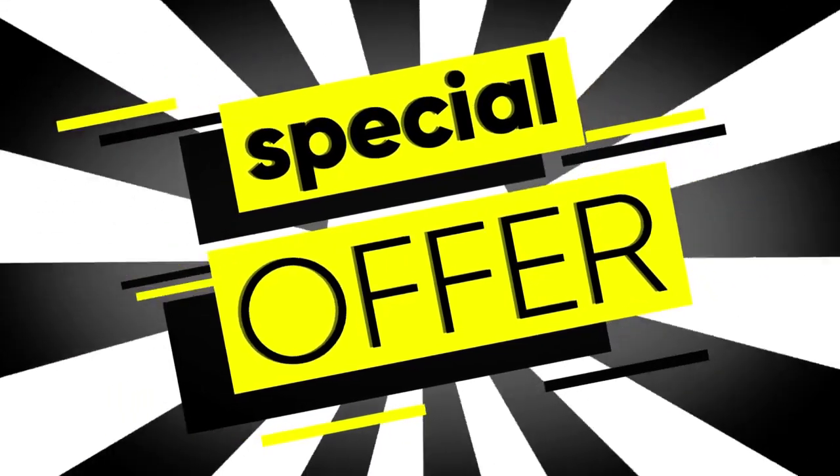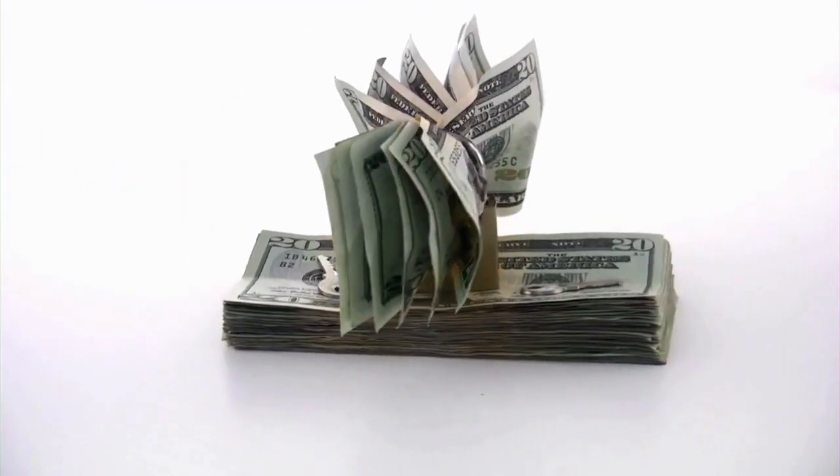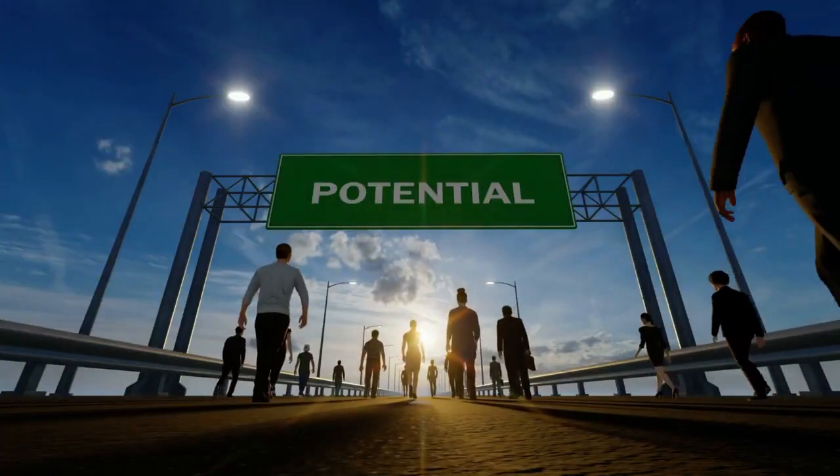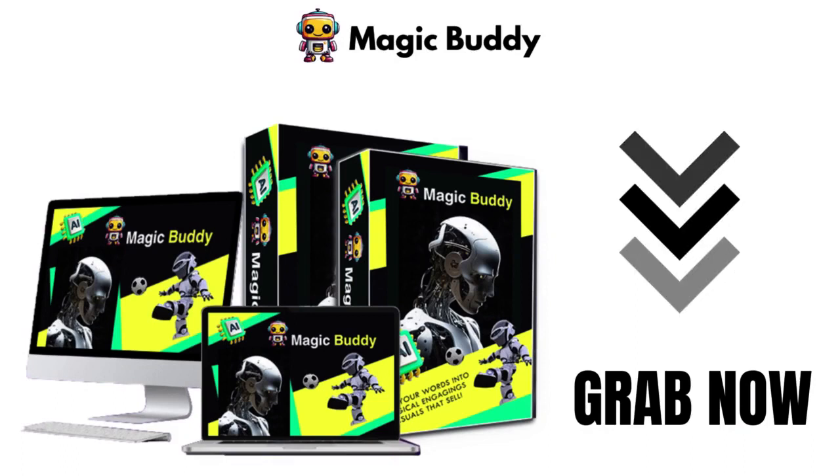Check out the bonuses, watch the timer for the next price hike, and if you have doubts, just browse this page. Your investment is protected, your potential is unlimited, and your business deserves MagicBuddy's transformative touch. Join us now, and let's make magic together. Thank you for considering MagicBuddy, your new creative companion.